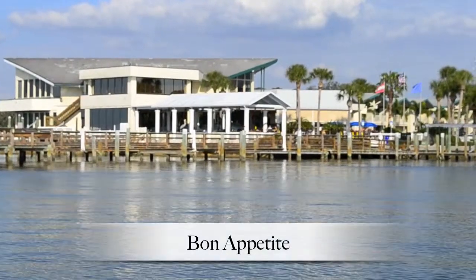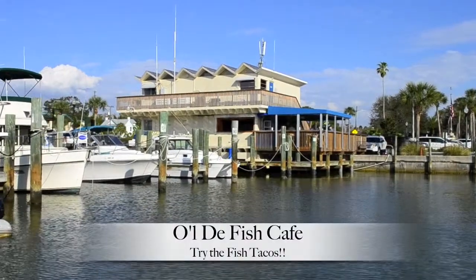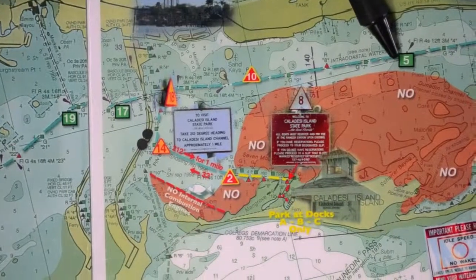If you're stopping at Bon Appétit or the Old Bay Fish Café, stop between channel markers number four and five. You'll see sub-channel marker number one that will lead you into the restaurants. The wooden docks outside Bon Appétit are where you can park your boat — make sure you use your fenders, bow line, and stern line to secure your boat. Down the boardwalk you'll find the Old Bay Fish Café where you can get delicious $5 fish tacos.